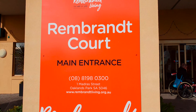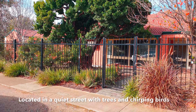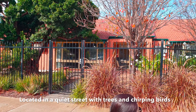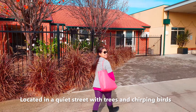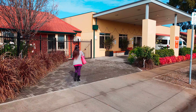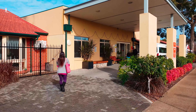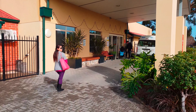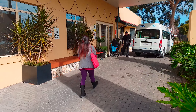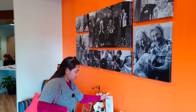People going on excursion. Here we are at the Rembrandt Centre for Dutch aged care people.